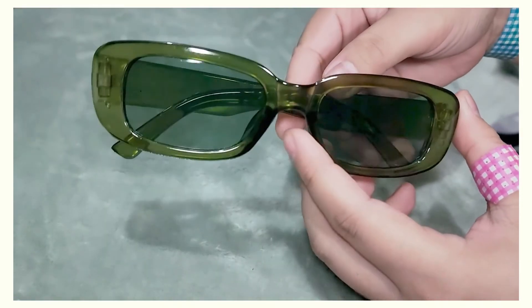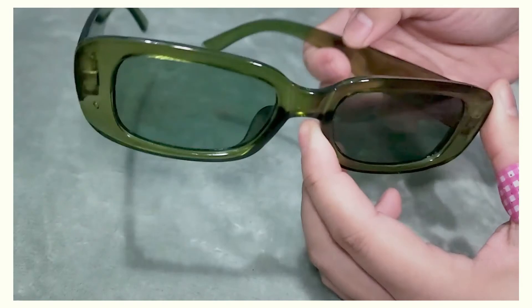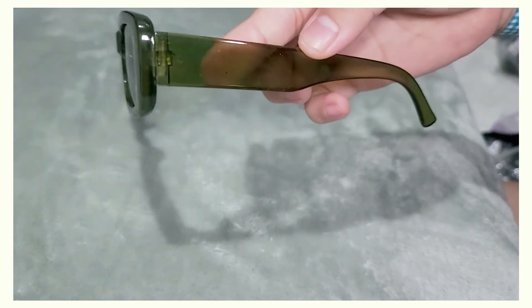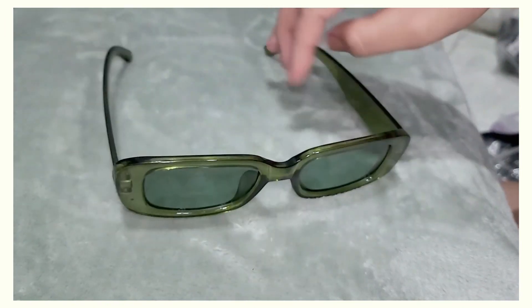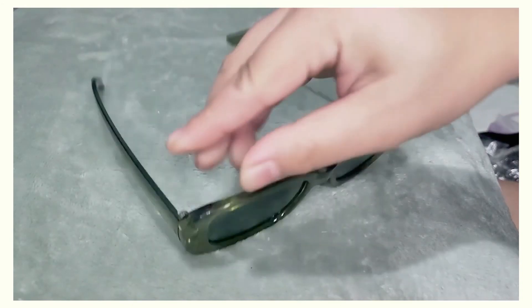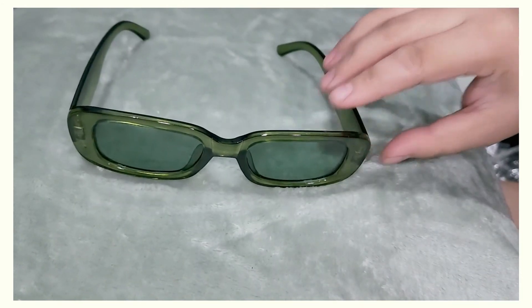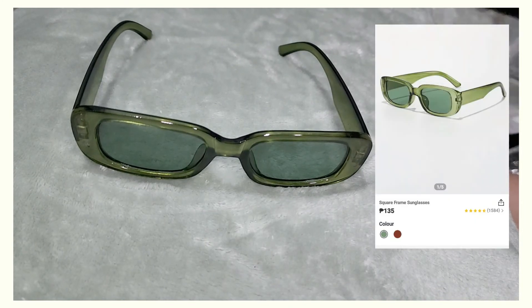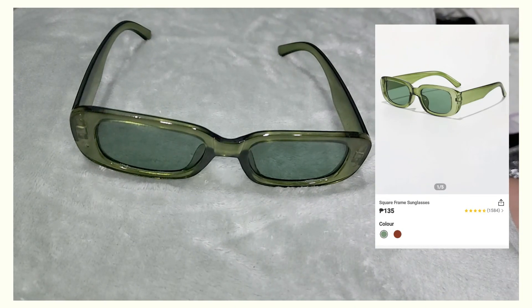Next one is this green transparent pair — I think it's cute and funky. It's actually a variation of the matte pink one; I'll put a video of them side by side. It's good for photos but doesn't really offer a lot of protection for your eyes. It's really cheap though — I got it for 135 pesos, or two dollars 57 cents.